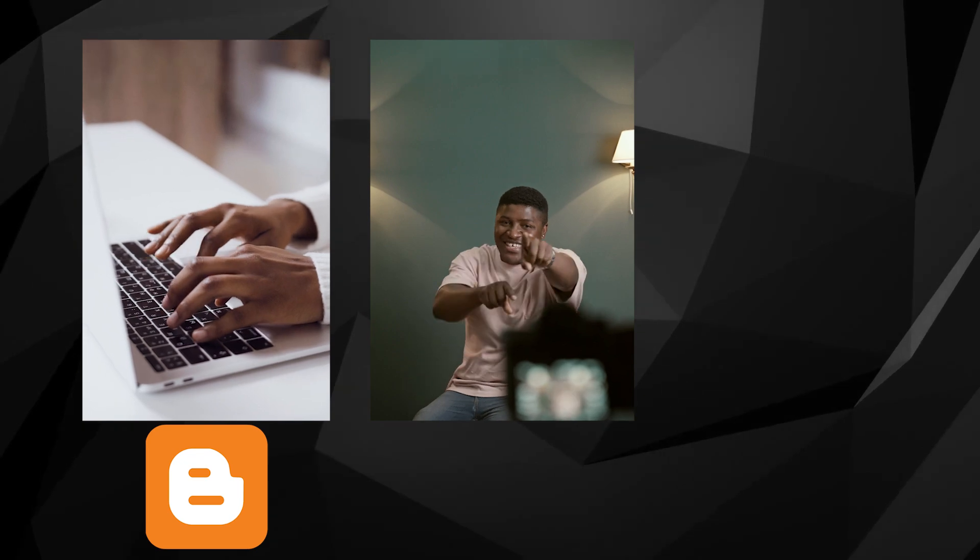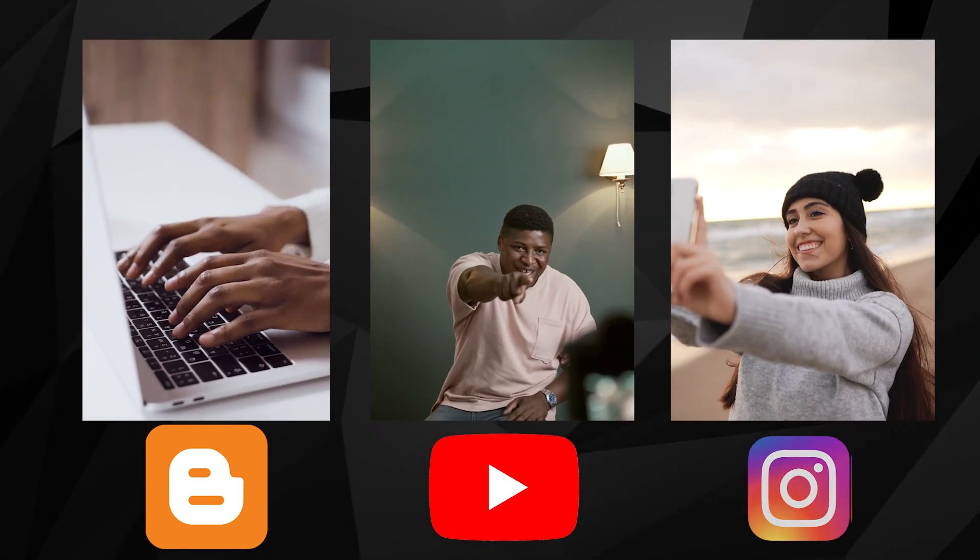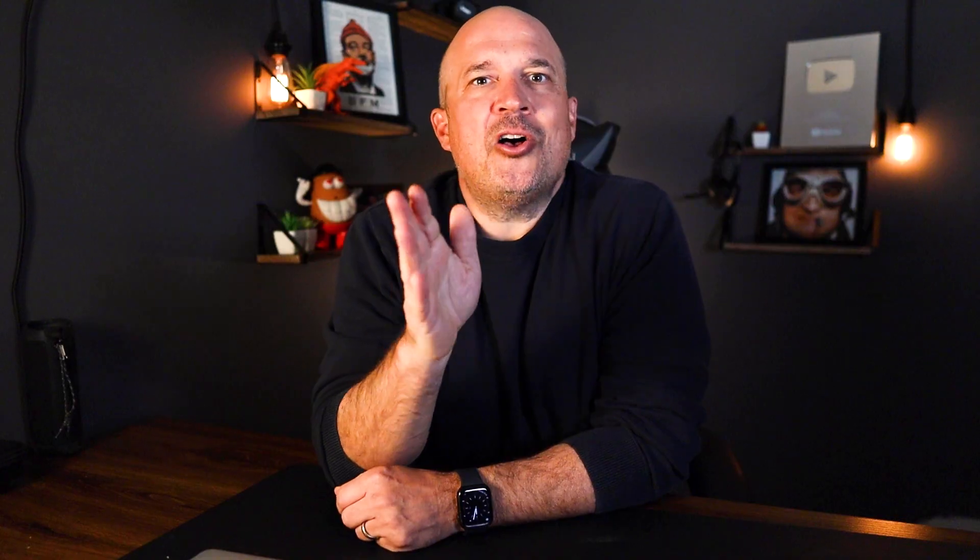First, you need to decide what platform you want to use, assuming you are not paying for ads. If you like to write, you could start a blog. If you like to do video like this, start a YouTube channel. If you like to take pictures of yourself on the beach, Instagram. All these places are where your audience lives and breathes every day. Your job as an affiliate marketer is to educate them on the products and services that you promote.